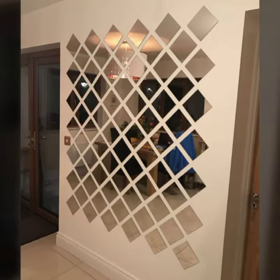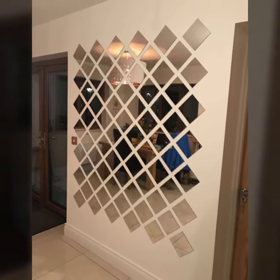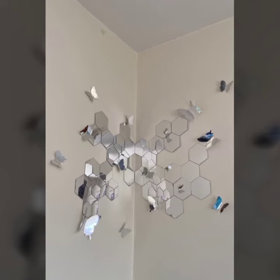Consider the size of the room. A large mirror in a small room can make the room feel larger. A small mirror in a large room can get lost.